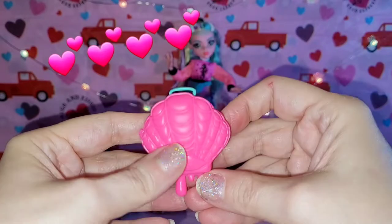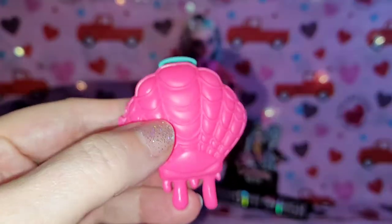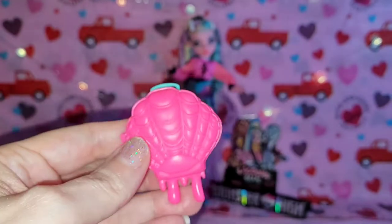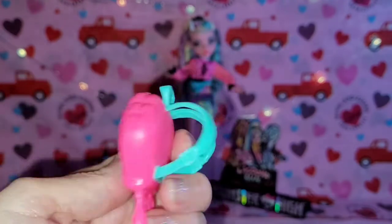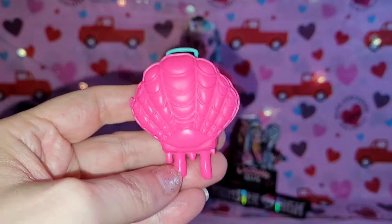That is super cute! It has the opening where you can put stuff in. I love all the molded detail but I just might give it a little extra detail and paint mine, especially on the front — there are all these little raised things and cute things that I want to accent. I love it as it is but I think I'm going to paint mine just to make it that much more cute.